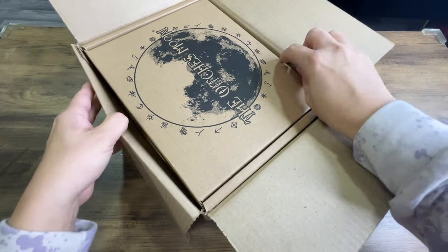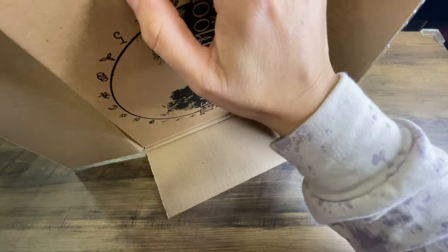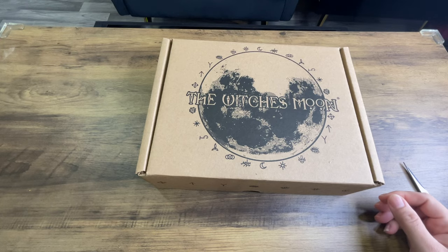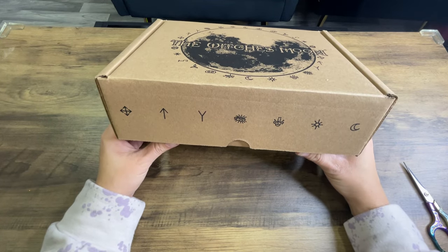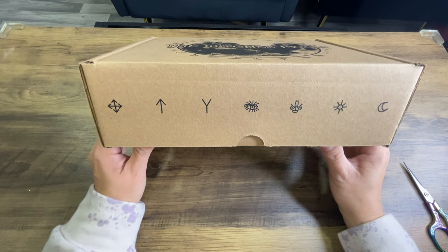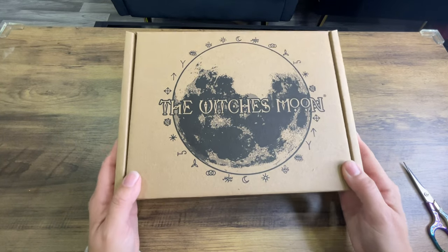So we got with us today the Witch's Moon — and I'm shaking you all about — and I totally forgot what the theme is, so we'll be surprised together. They do tell you every month what the upcoming theme is and give you a cute little story, but I'll be honest, I didn't read this month's. I've just been super busy. But I love their boxes with all the Witch's Runes all around.